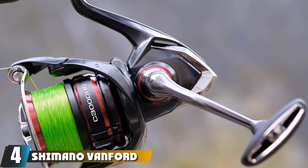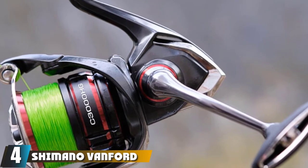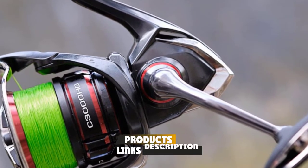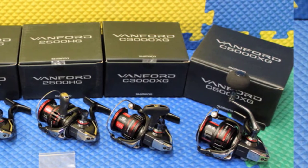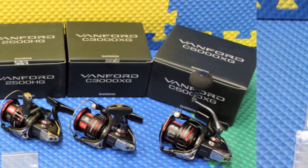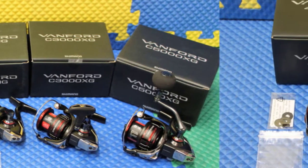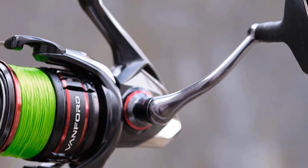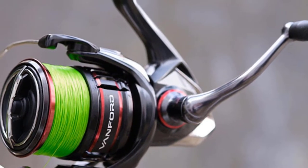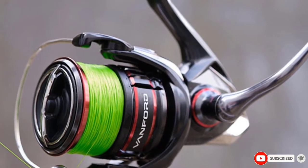Next at number four, we have the Shimano Vanford F Spinning Reel. A good reel is arguably the most complex piece of kit in your fishing arsenal. Even though it's bound to be pricey, it's one place you don't want to skimp. The latest version replaces the brand's popular Stratix series and relies on an upgraded C4 Plus body that's more compact, lightweight, and 2.5 times more rigid. The MGL rotor also features an asymmetrical profile with better balance and featherlight rotation.